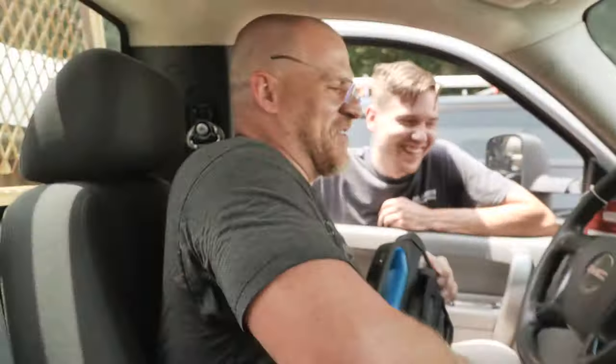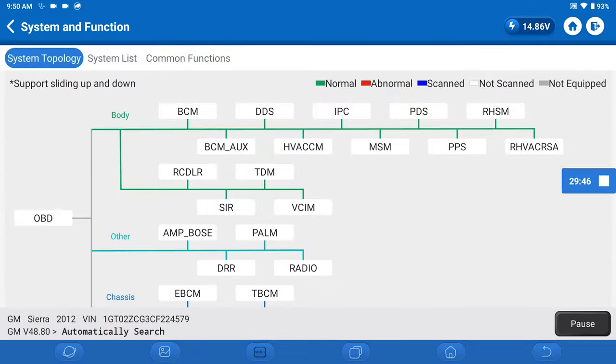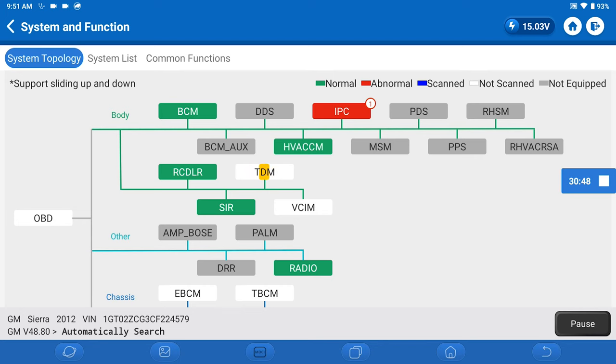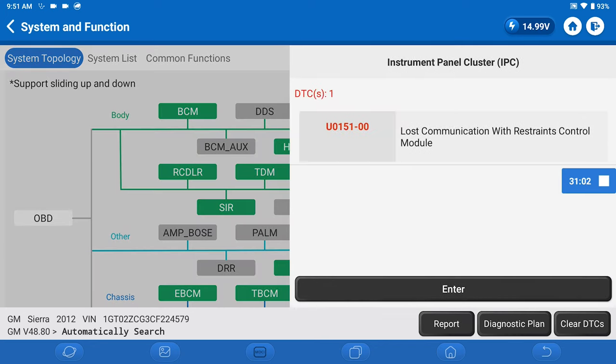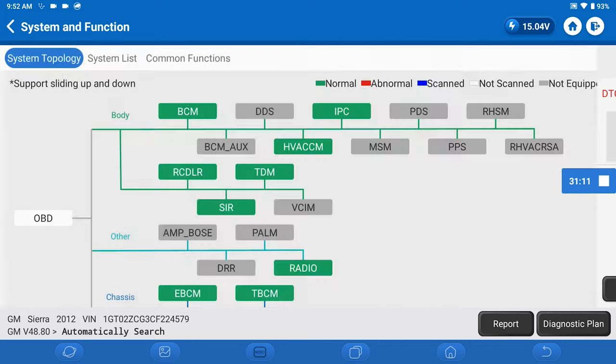No airbag light. Let's see if it's talking now on the scan tool. He needs a fuse box, Keith. Yeah, I'm going to recommend it — I mean, I need one in mine too. He got the truck for like $1,000, so... I got a code in the instrument panel now. Hey, we're talking to the airbag now. Instrument panel: lost comm with restraints module — that's related to the SIR. I just cleared it, it's gone.